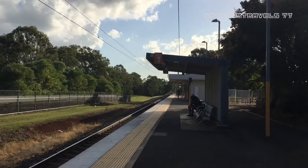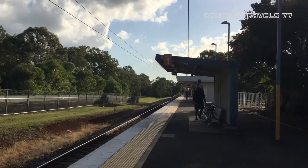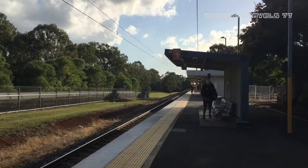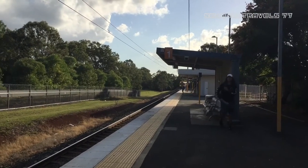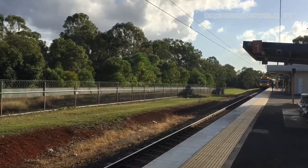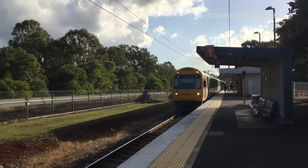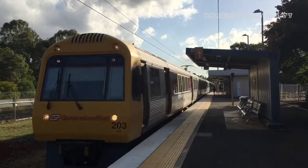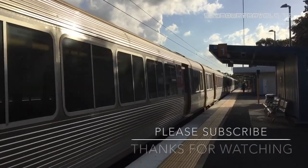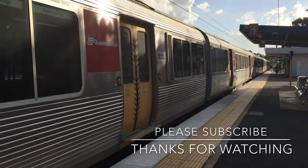And coming into platform number one is my train out of here — it's an SMU service through to Cleveland. Looks like SMU 211 and 212... oh no, it's SMU 203 at the front. Anyway guys, I'm going to wrap up the video now. Don't forget to subscribe to my channel, like my videos and like my Facebook page. And don't forget, Seymour Travel 77 is going to the UK in June. See you later, bye for now.